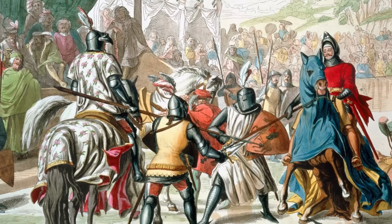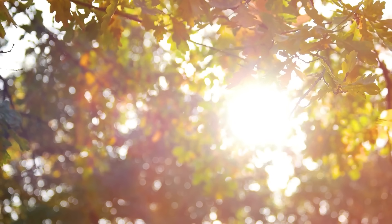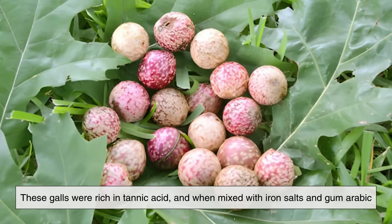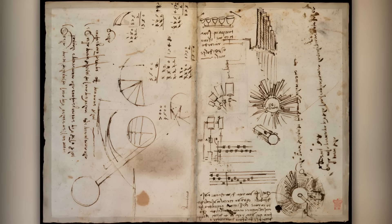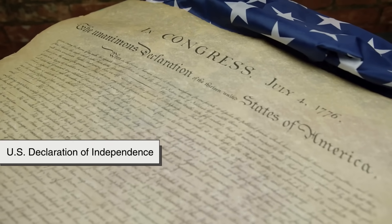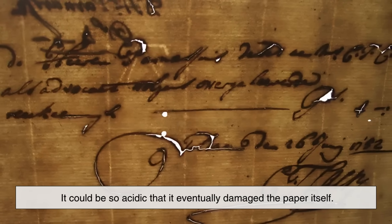Fast forward to the Middle Ages, and ink became even more sophisticated. One of the most famous types was iron gall ink, made from oak galls — strange growths formed on oak trees when wasps laid their eggs. These galls were rich in tannic acid, and when mixed with iron salts and gum arabic, they produced a deep blue-black ink that darkened over time. This was the ink used by medieval monks to copy manuscripts, by Leonardo da Vinci in his notebooks, and even by the authors of the U.S. Declaration of Independence. It was long-lasting, but had a downside.